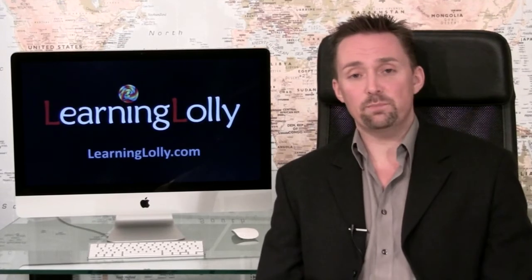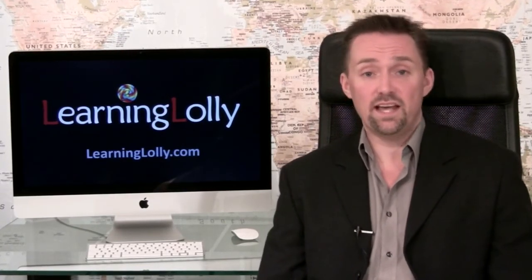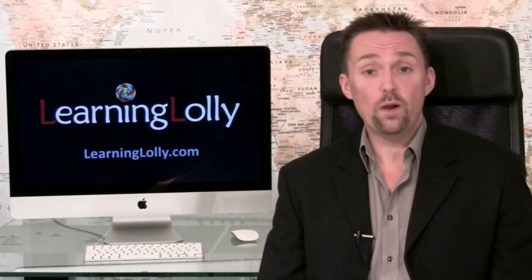Why not download our free information pack and IT certification e-book today? Just click on one of the many free guide buttons on our website.